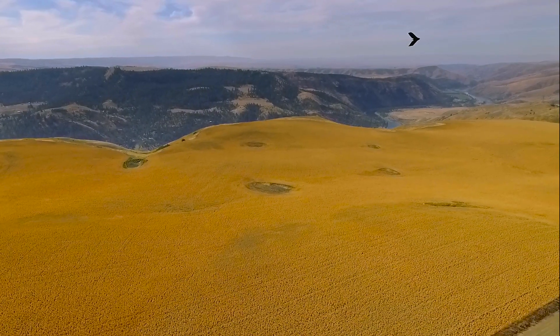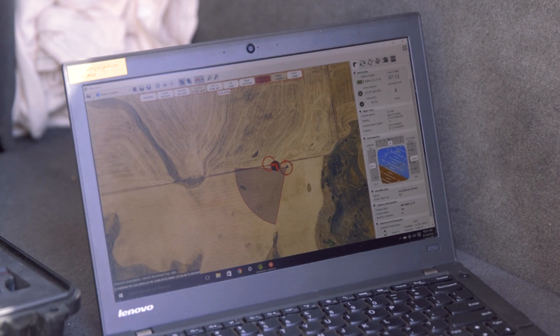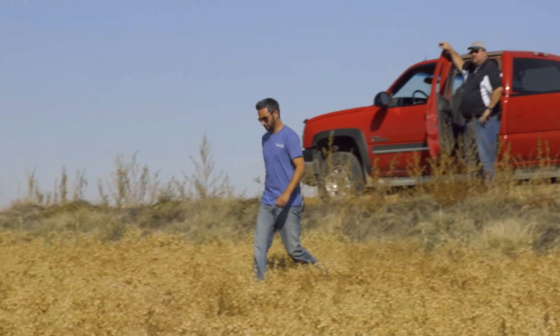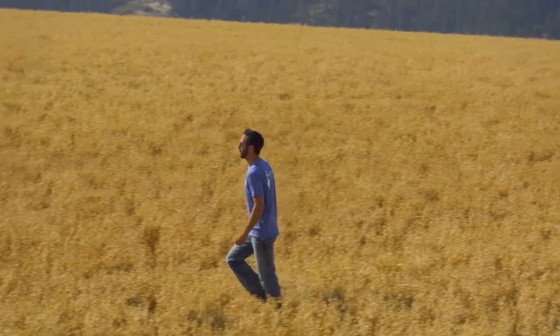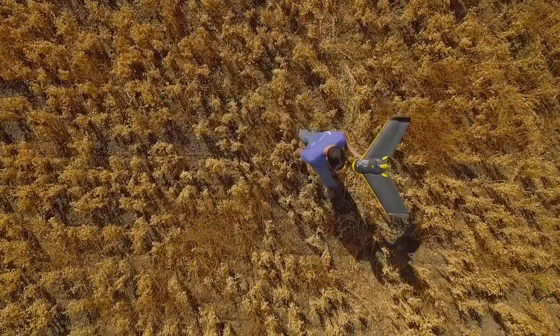I look at my grandfather. I'm trying to answer the same questions he was 70 years ago — how can we better our soils and better our productivity. Drones are transformative technology. We've had that in agriculture throughout history: John Deere's plow, McCormick's reaper, Eli Whitney's cotton gin — they all helped transform agriculture through their technology advancements.